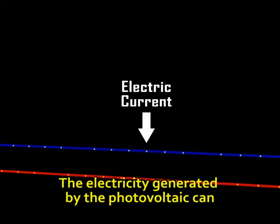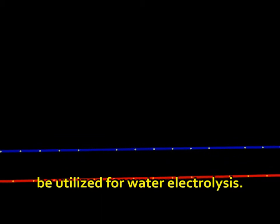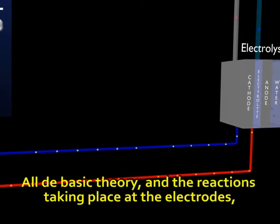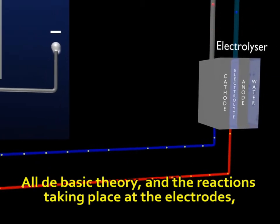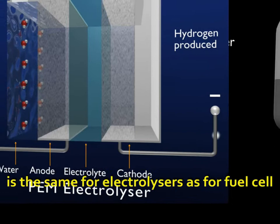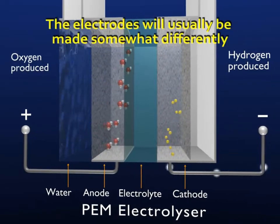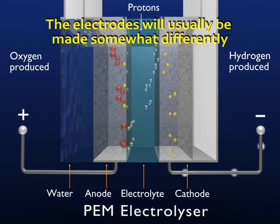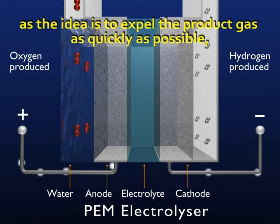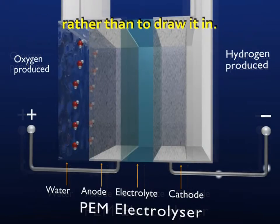The electricity generated by the photovoltaic can be utilized for water electrolysis. Although the basic theory and the reactions taking place at the electrodes is the same for electrolyzers as for fuel cells, except that the reaction goes the other way. The electrodes will usually be made somewhat differently from the PEM fuel cell, as the idea is to expel the product gas as quickly as possible rather than to draw it in.